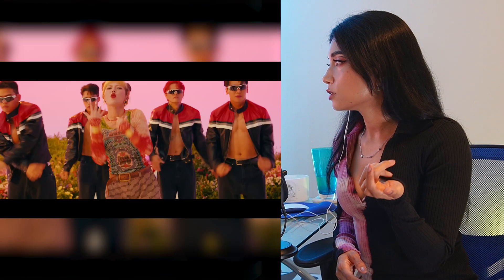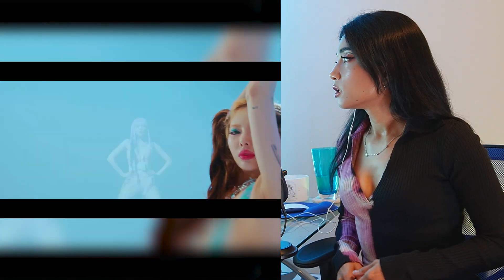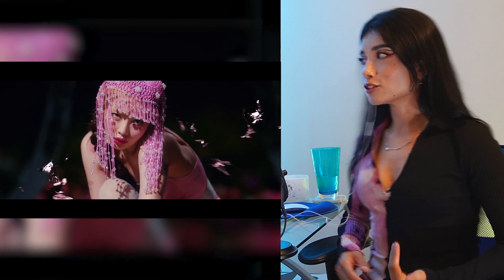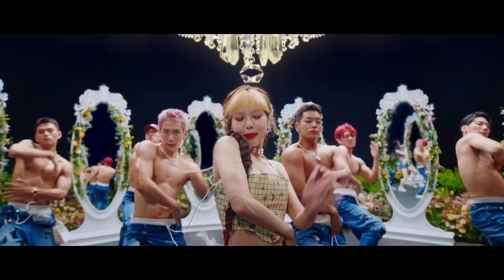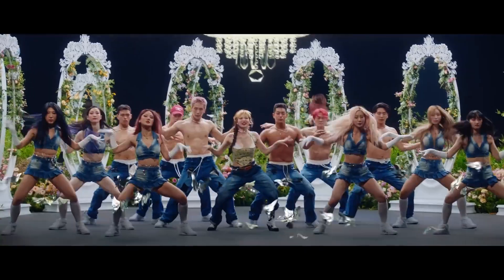It's so hard to count all the looks. I really enjoy when the stylists pay attention to the looks for the dancers because they occupy the entire scene, so you need to dress them well too. This scene is so bold — I'm loving the jeans a lot.